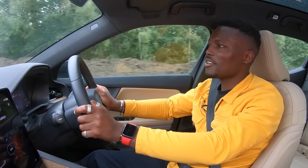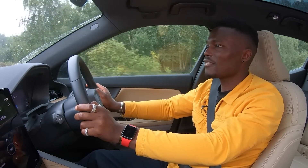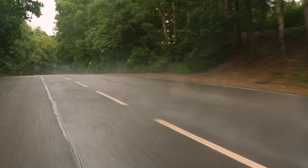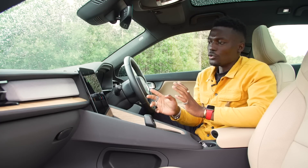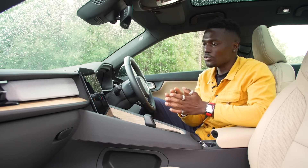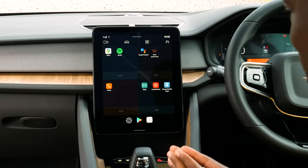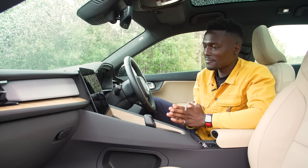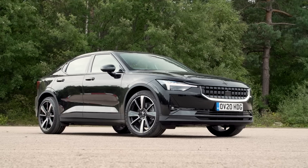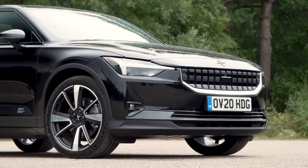Hey Google, play Drake on Spotify. Sure, here's a Spotify playlist called This is Drake. One big advantage of having the Google Android operating system built in is that it links up with my Google ecosystem. For example, at home I've got Google Home for my lamp. Hey Google, turn bedroom lamp on. Sorry, it looks like two lights aren't available right now. Unfortunately maybe my lights aren't on at home, but if they were, I could do that from here — and that's built into the system from the get-go.